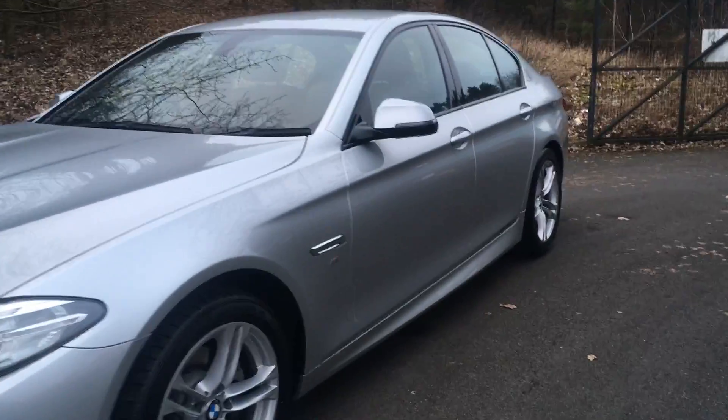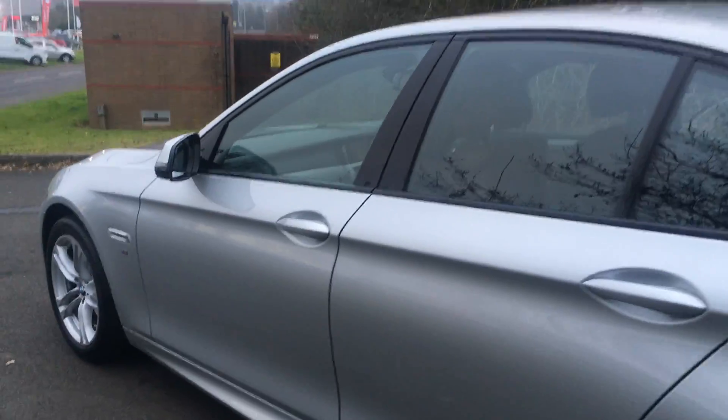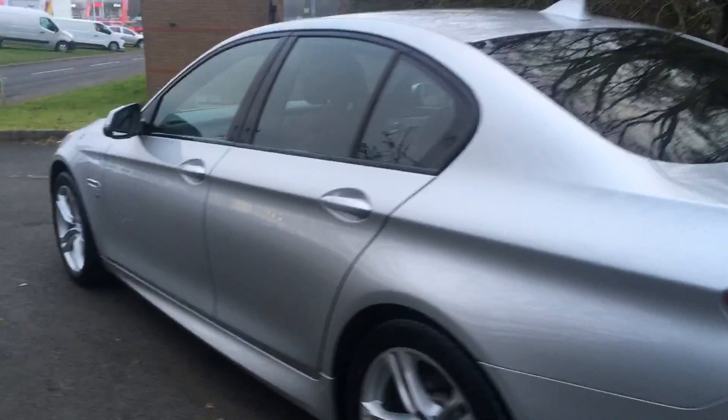This model is finished in this stunning silver with the stylish 18 inch alloy wheels and also tinted windows. It's a 2 litre diesel and automatic, registered in 2014.